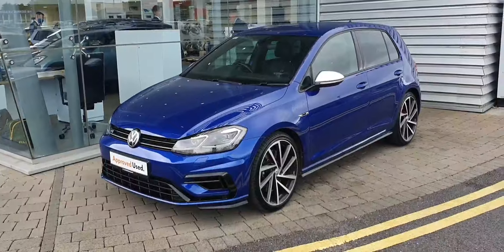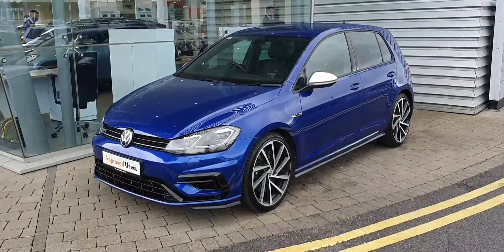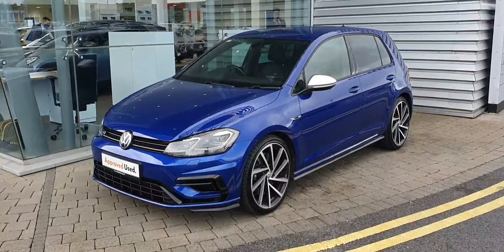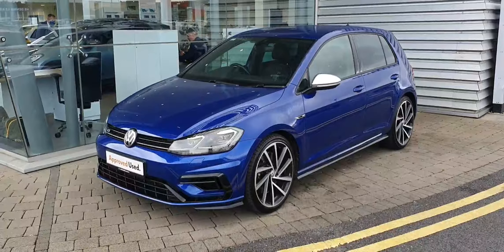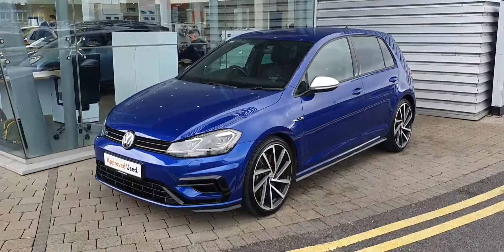If you have any more questions or queries on this beautiful Golf R, don't hesitate to give our sales team a call here on 01 864 7704. Again, the number is 01 864 7704. Thank you.